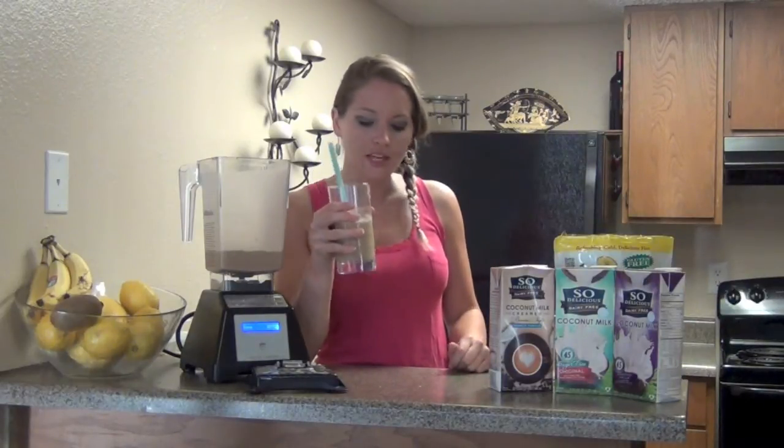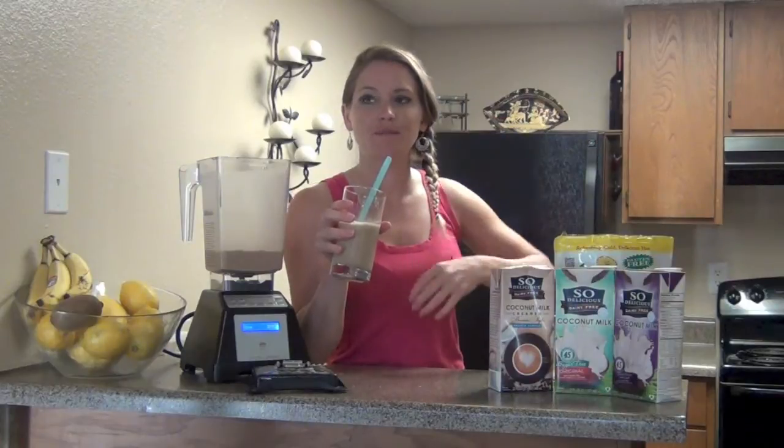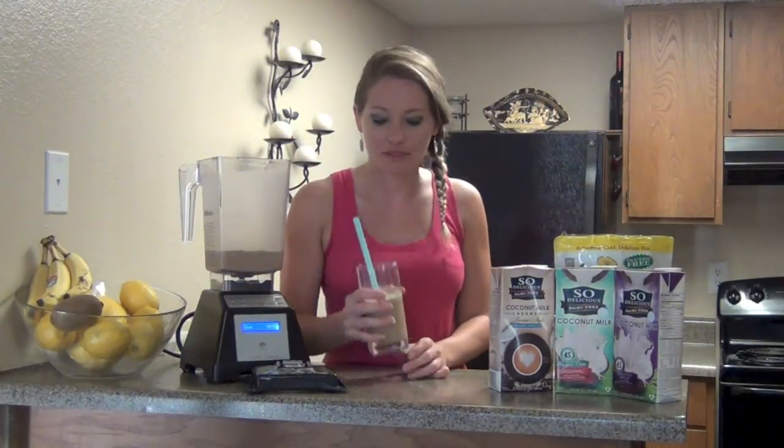Especially if you want something sweet, something to wake you up. Even just the taste — your senses are just awakened by it because we think coffee, alertness, awake. And now I have my mock coffee blend, my blended iced coffee.